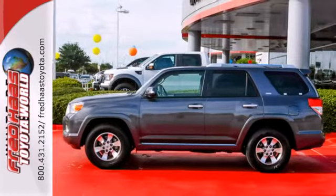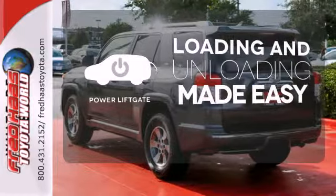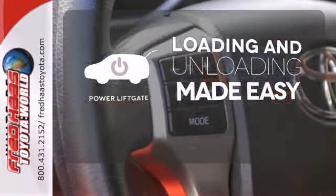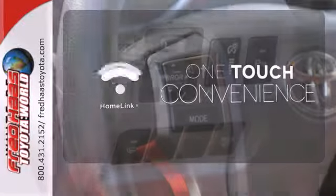It features heated mirrors, a CD player, and a trailer hitch receiver. Loading and unloading your vehicle just got easier with the power liftgate. With Homelink, one touch makes your arrival as welcoming as if you'd never left.